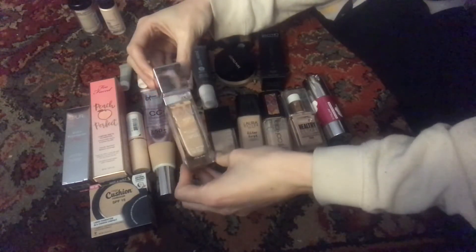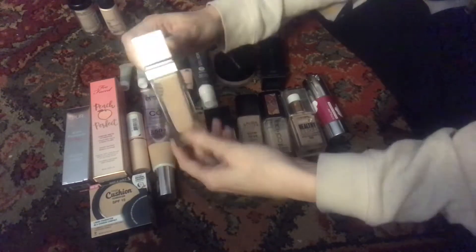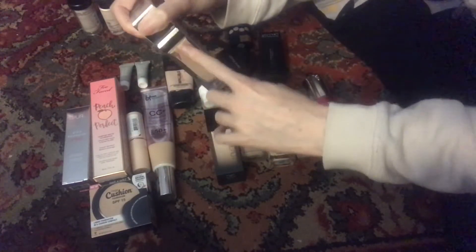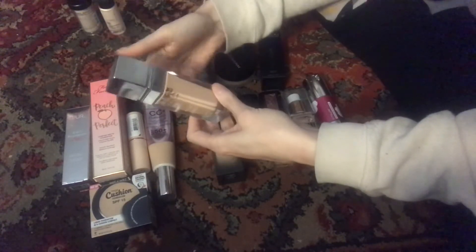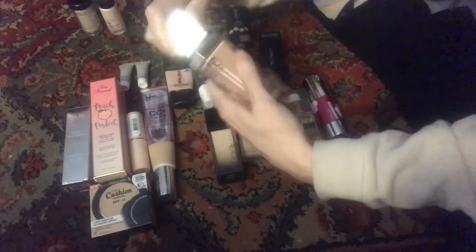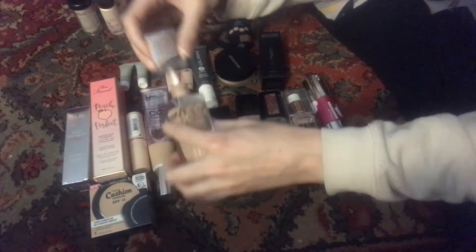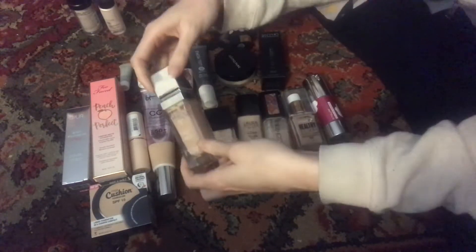This is the Physicians Formula Healthy Foundation. I've actually used a lot of this — you can see there's a gap because it's been laying on its side. I actually enjoy this as an everyday foundation, I just haven't been using it since I've been panning. I don't like the applicator on this; I think everybody's already addressed that this applicator is gross, pointless, and difficult to work with because you have to re-dip.